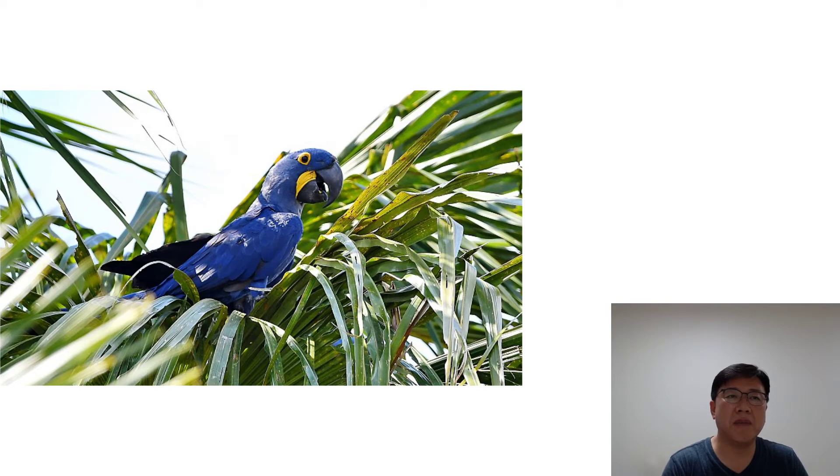Hyacinth Macaws are especially prone to overgrown beaks and need a steady supply of safe items to chew. As with other Macaw species, Hyacinth Macaws are susceptible to proventricular dilatation disease, Macaw wasting disease, psittacosis, and other conditions. A diet catering to the Hyacinth Macaw's special needs, as well as regular health exams, is key to maintaining good health.